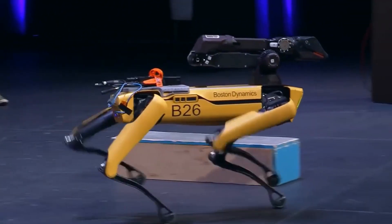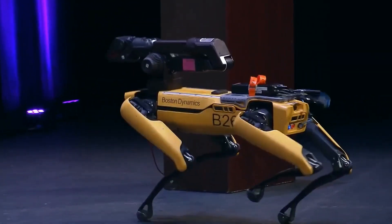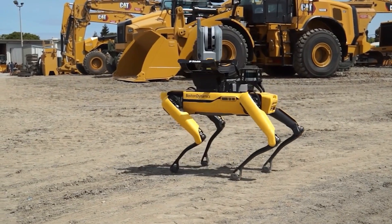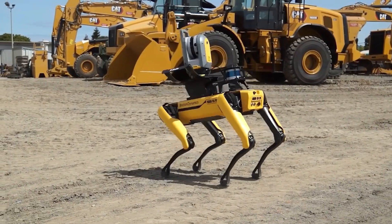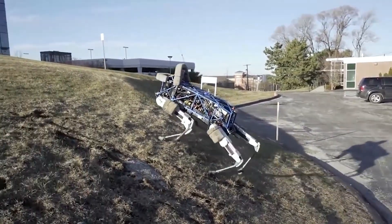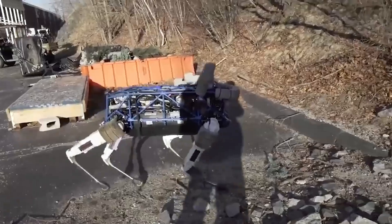#7: Spot Mini. A well-known name in the robotics sector is Boston Dynamics, a division of Alphabet Inc. For both military and civilian applications, the company has produced numerous frontline robots over the years. One of their most recent creations, the Spot Mini, is a diminutive four-legged robot that can be easily housed with humans as a companion.